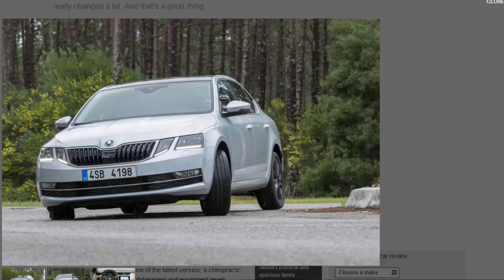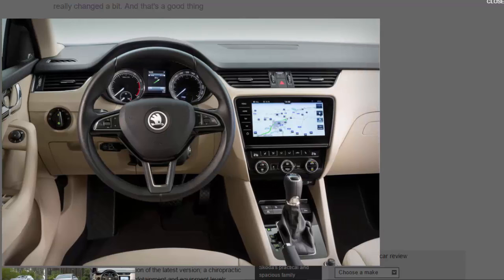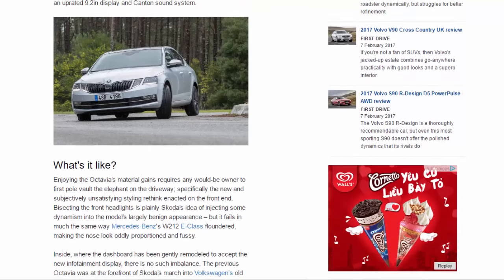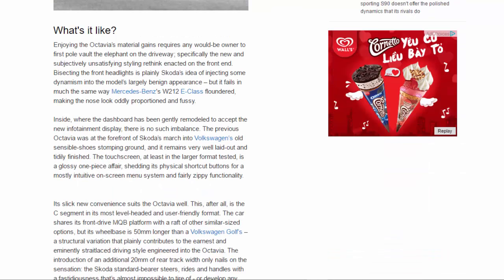Costing from £17,055, the good news for bargain hunters is the standard adoption across all models of the latest infotainment system. The upgrade brings not only a better class of touchscreen but also a SmartLink software upgrade making Apple CarPlay and Android Auto available at entry level. Most UK buyers will plump for the SE or SE Technology — the latter gets desirable sat-nav and Wi-Fi hotspot, marking it as our range pick — although the range-topping Laurin & Klement is distinguished by an uprated 9.2-inch display and Canton sound system.